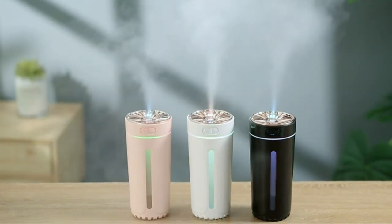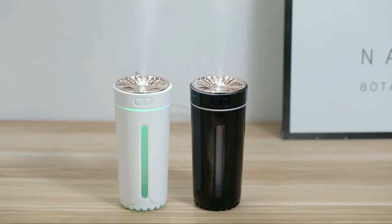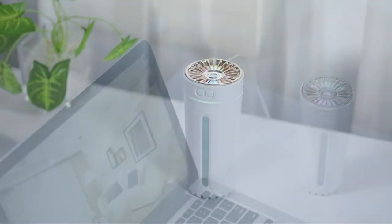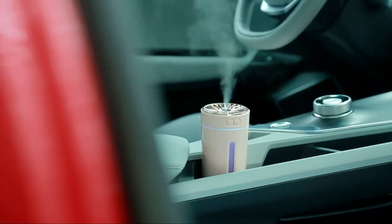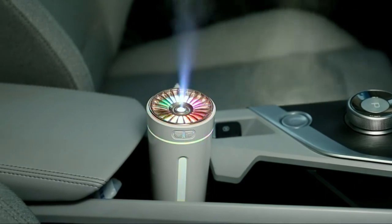Are you looking for a way to keep your car's interior from drying out during the hot summer months? A car humidifier may be the answer. Humidifiers add moisture to the air, which can help to prevent cracking, fading, and other damage to your car's interior. There are a variety of humidifiers available, so it's important to do your research before you buy one.